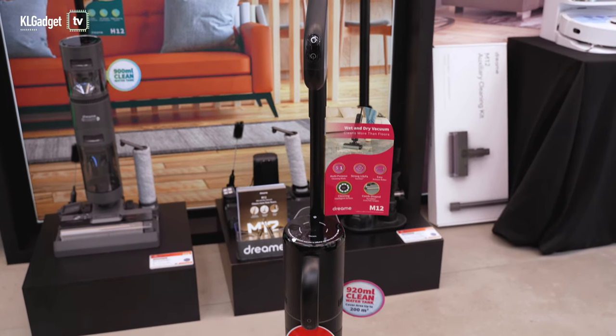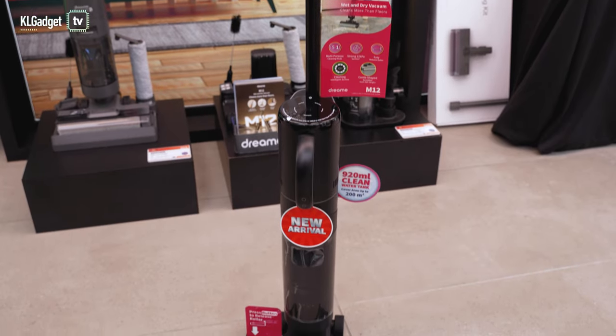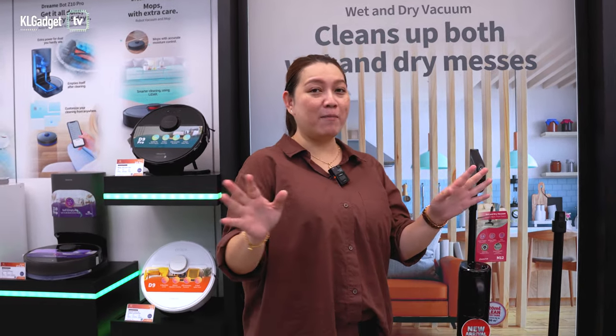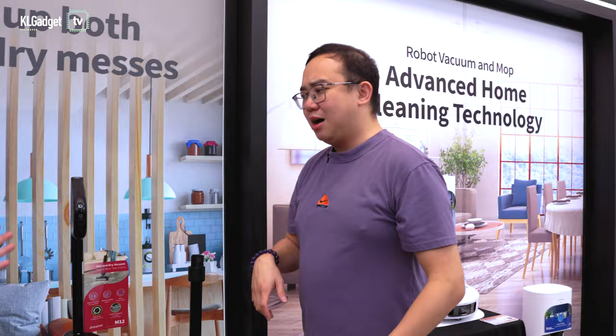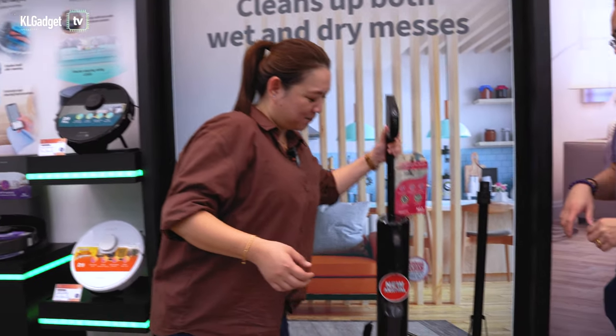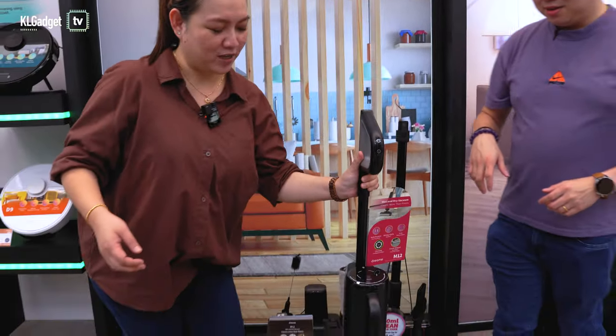What's so special about the M12? This time it's very special — you can clean down, clean up, and clean all around. Even though it's a wet and dry vacuum cleaner, there's a whole other trick to it. How is that even possible with a wet and dry vacuum? Let me show you the magic!